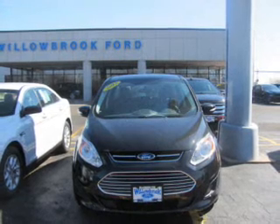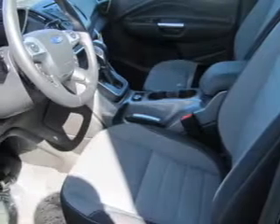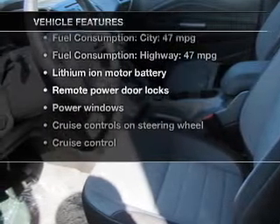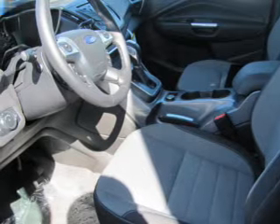You will appreciate the safety feature of anti-lock brakes. Memory settings are just one of the extras. And with these notable features, you won't want to miss out on the opportunity to own this amazing ride. Power door locks, power windows.